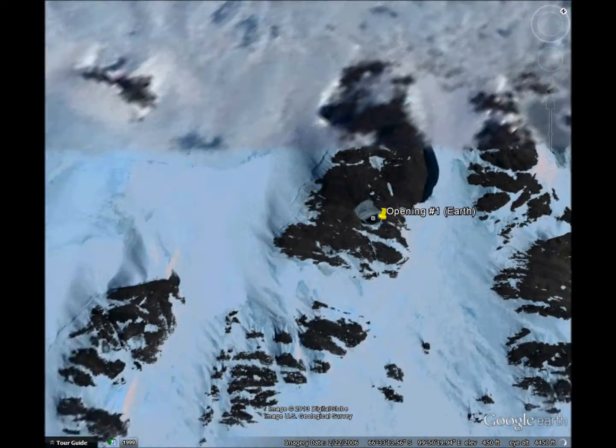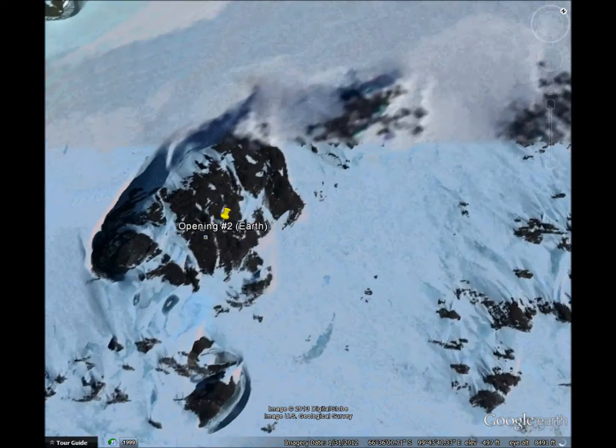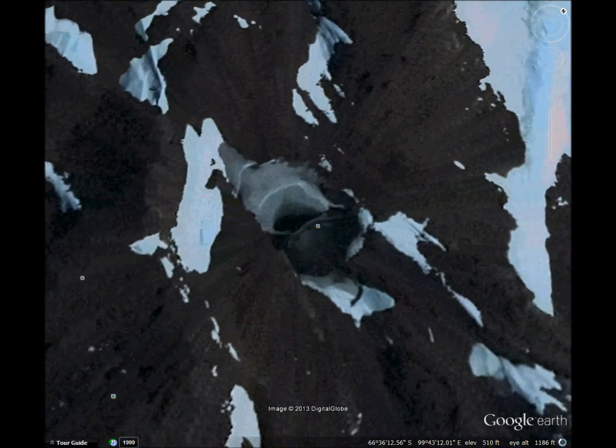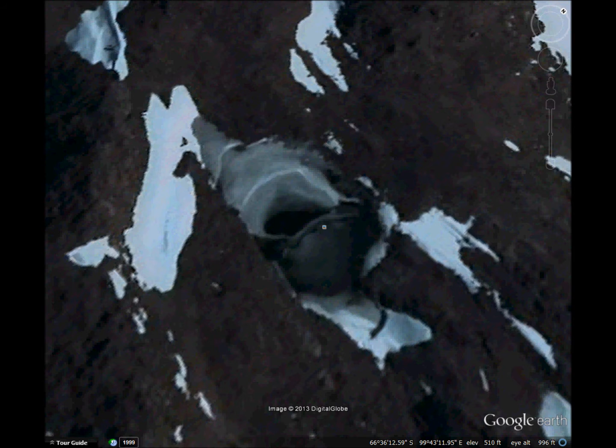Now let's just look at a smaller cave. It's not made of rock or ice or snow — it almost looks artificial or fleshy. What is this cave made of? And it's right here on Earth, in Antarctica.